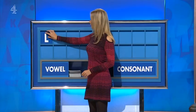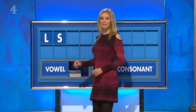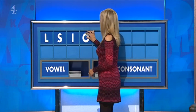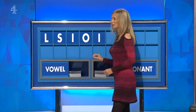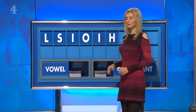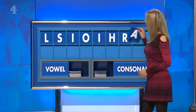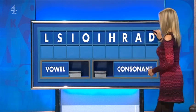Thank you, Chris. L. And another one. S. Add a vowel, please. I. And another vowel. O. And a third. I. And a consonant. H. And another one. R. And another vowel. A. And another consonant, please. And lastly, D. Hairdo.